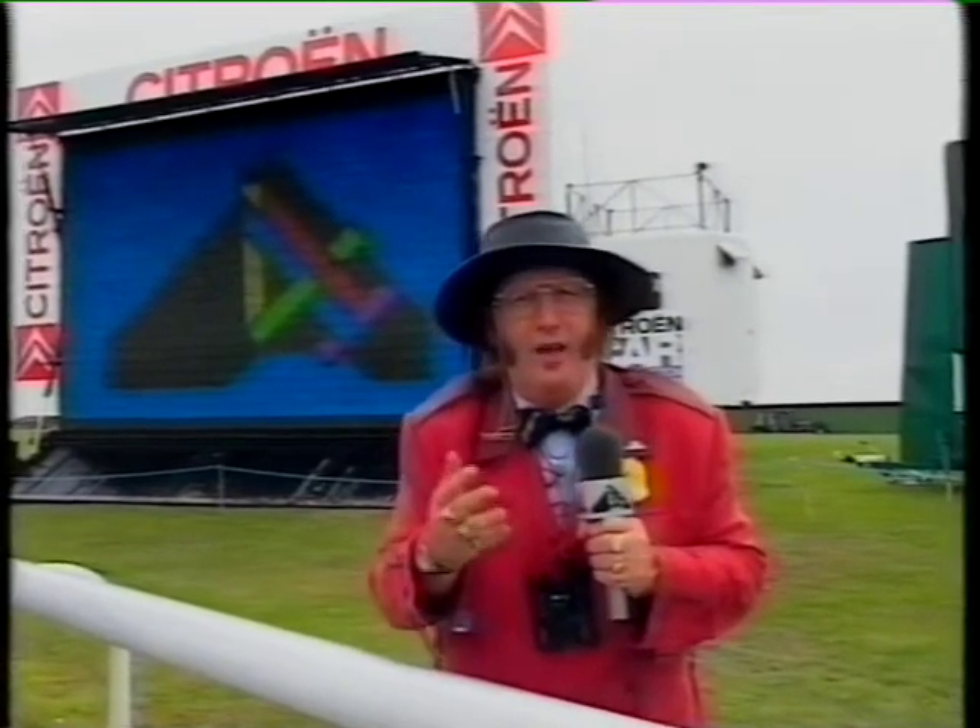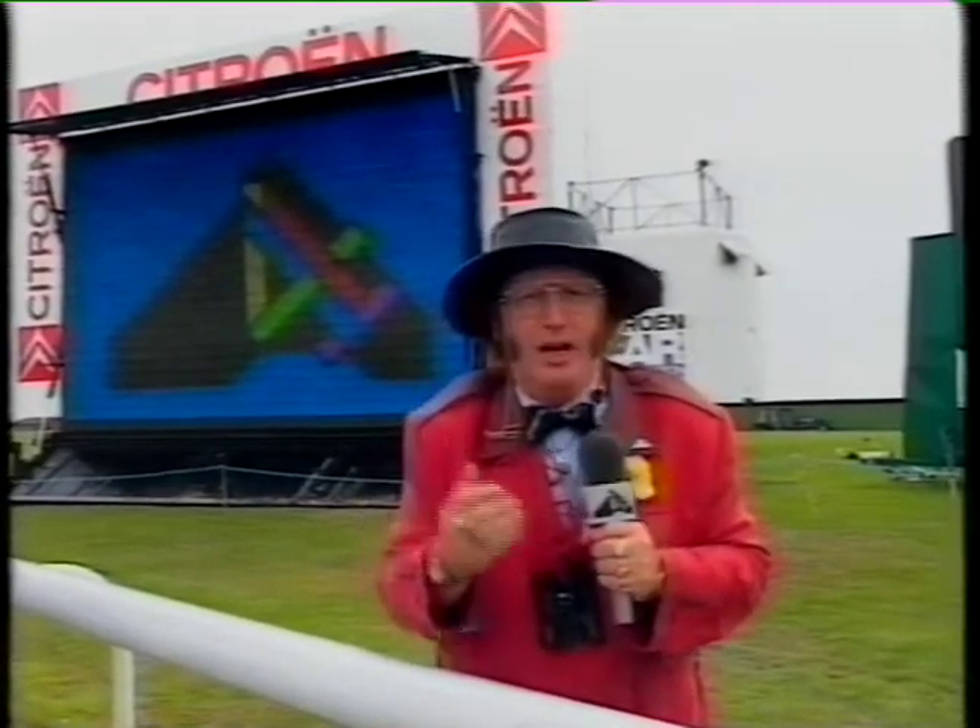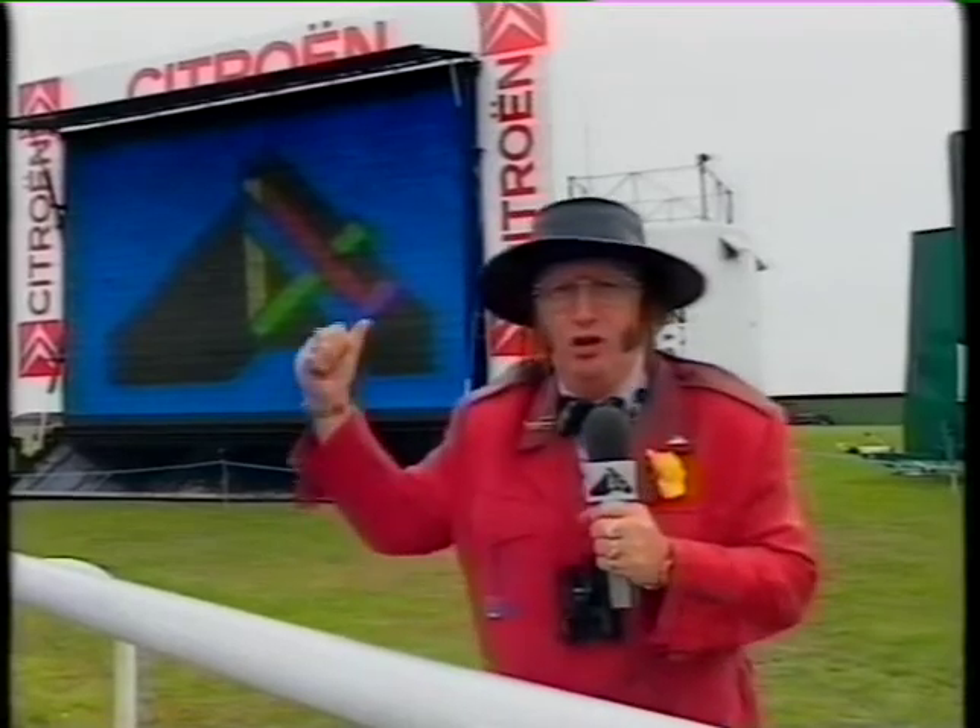Great sporting events around the world have it, like the Olympic Games, the Test match cricket, American football, and at last there are plans to bring it to race courses. Many more of them very soon will have these huge screens.